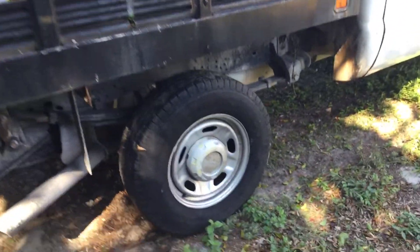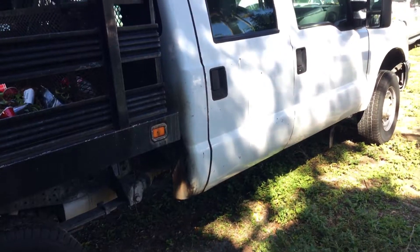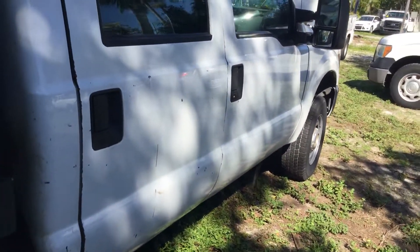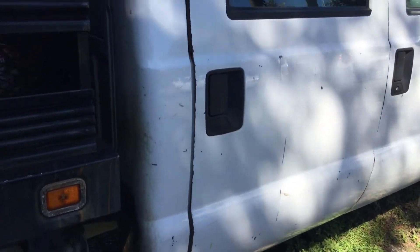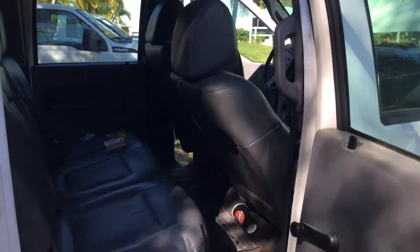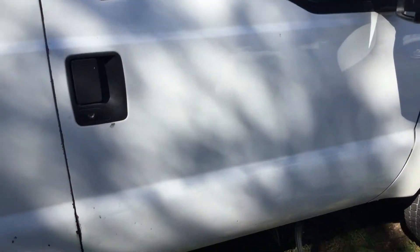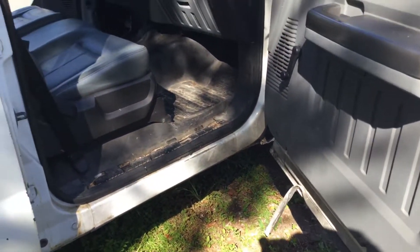The tires look a little dry-rotted — again, it's been sitting for almost two years, so they may have flat spots and may not be safe for the road. The body is straight with minor dents and scratches all around; it's a work truck, it shows wear and tear. The rear passenger side door has a couple of dents and scratches and is also missing the rubber seal on the inside of the door.